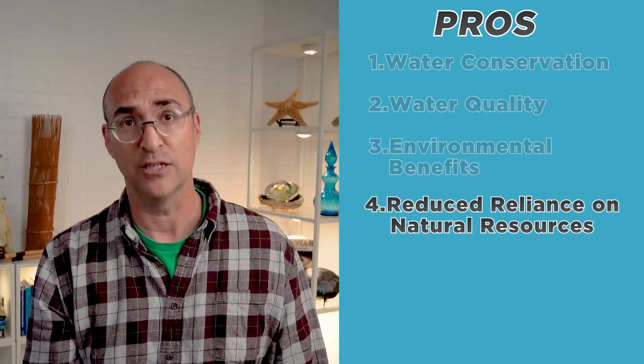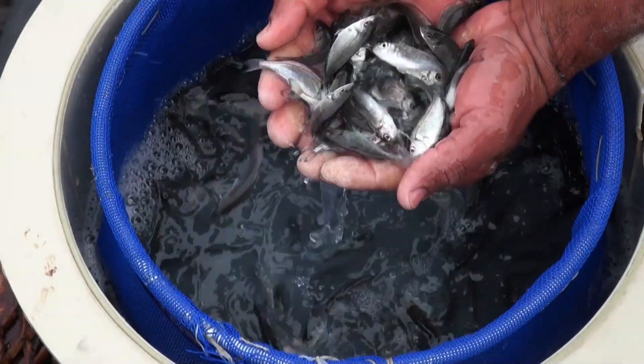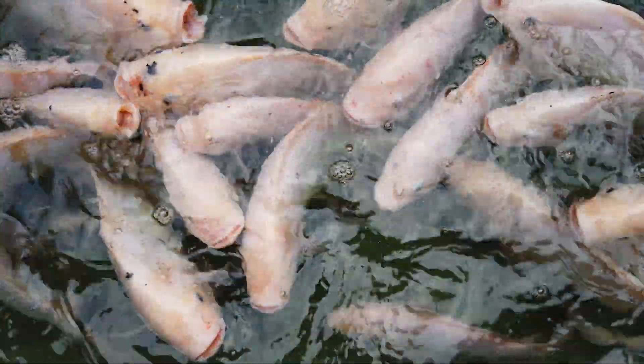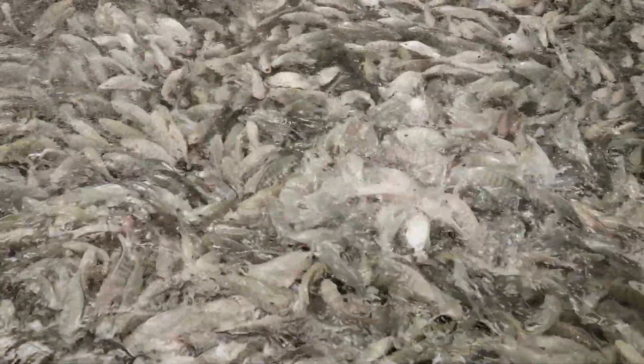RAS are not dependent on natural water sources, which means that they are not affected by drought, flooding, or other environmental conditions that can impact aquaculture systems. They also have increased productivity, as RAS can be highly productive, allowing for the year-round cultivation of fish and other aquatic animals in a controlled environment. This can lead to increased profits for farmers and a more stable and reliable source of seafood for consumers.